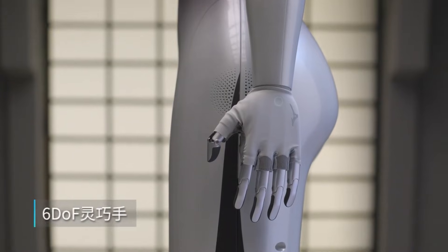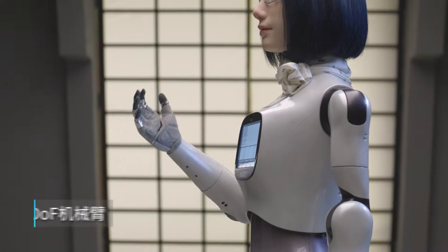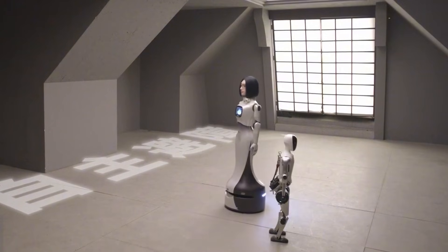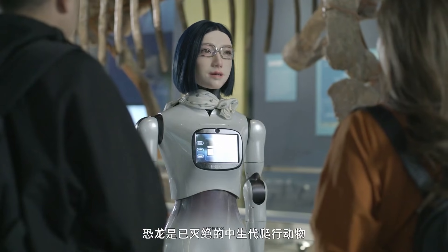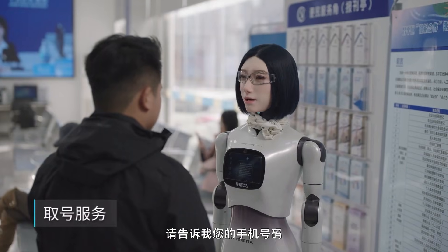This is Hobbs W-1, a service robot created by Noetix Robotics. Hobbs W-1 doesn't walk on two legs — it rolls smoothly on wheels. But that's not what makes it interesting. What stands out immediately is the head, realistic in a way you don't expect.